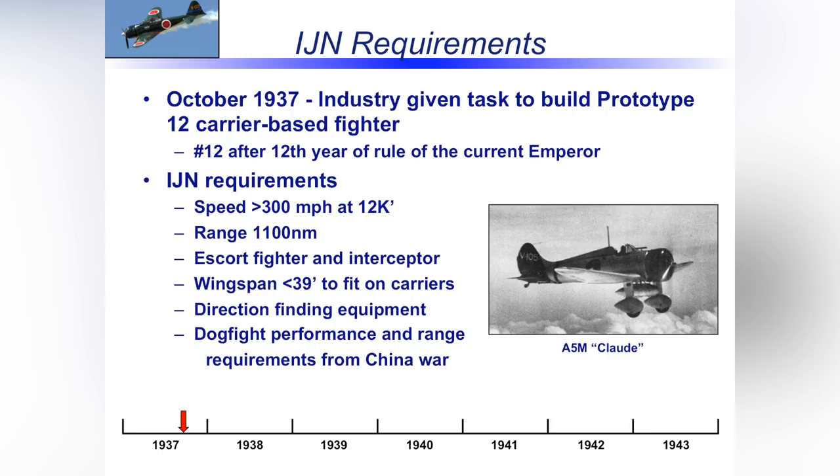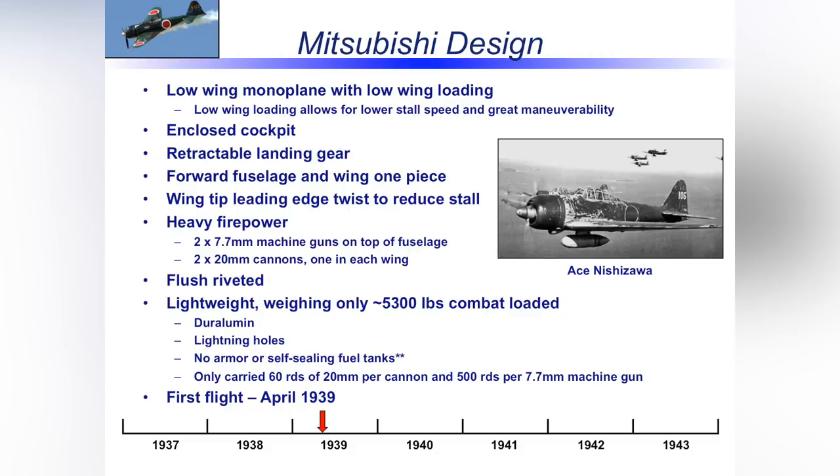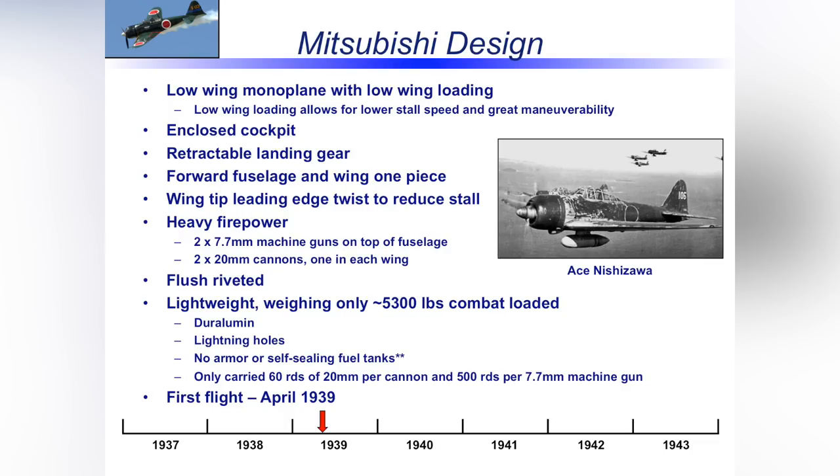The aircraft that preceded the Zero was a carrier-based, open-cockpit, fixed-landing-gear design. They wanted to improve upon that with technologies of the day. So Mitsubishi designed an enclosed cockpit and retractable landing gear. Keeping the aircraft light was critical for range and maneuverability. They decided to build the forward fuselage and wing as one piece — the tail cone bolts on separately. This helped keep it light because it didn't need any structure for that connection, though it made it more time-consuming to produce.